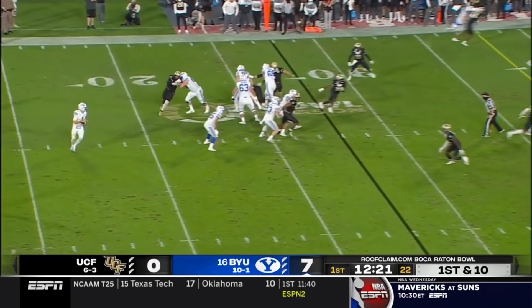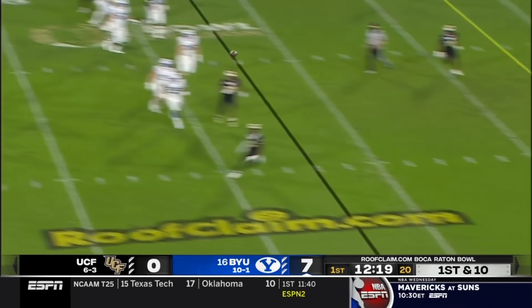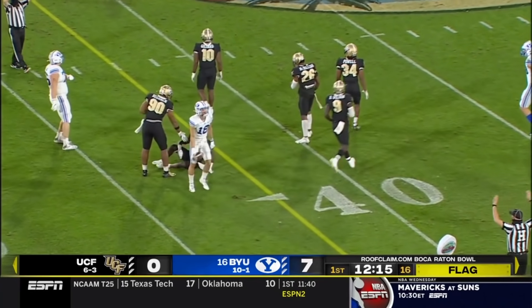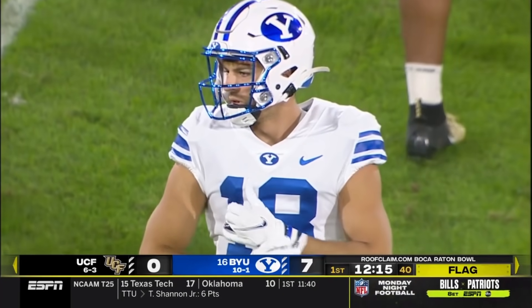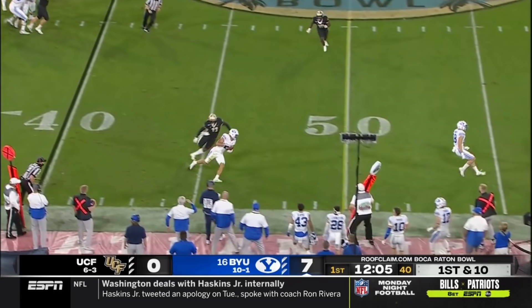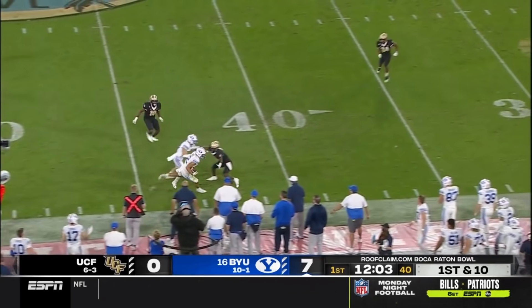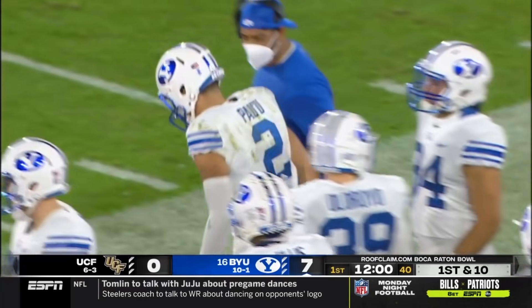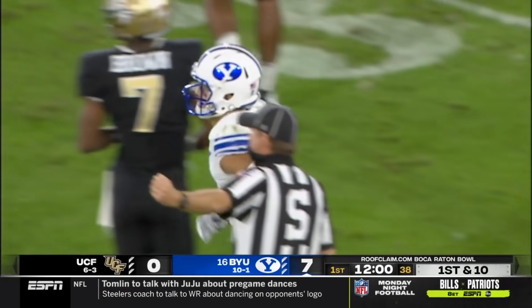BYU's second possession of the game. Wilson will play fake to Algier, looking to throw on the run. Near side — pass is caught out at the 40-yard line. Gunnar Romney makes the catch there. They'll split Algier out. Coming near side where the pass is caught by Pau, and he'll have a first down as BYU is quickly in UCF territory.